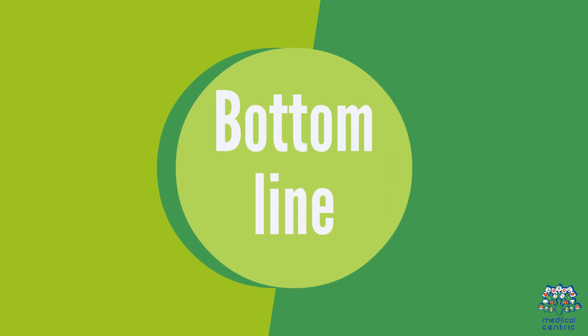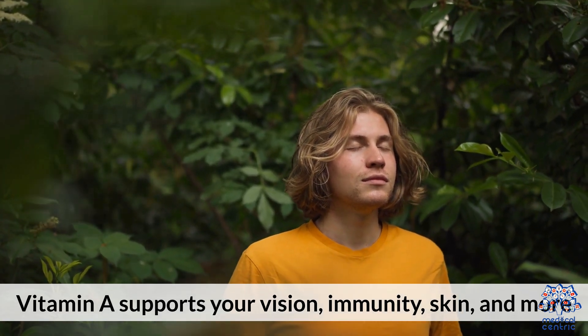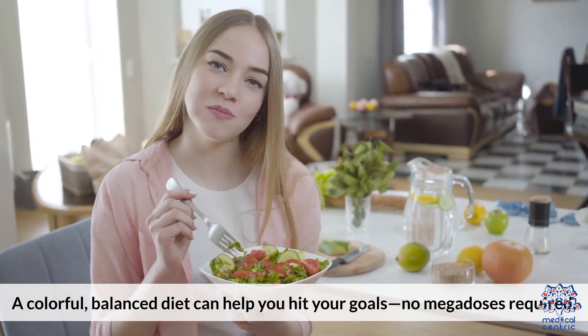Bottom line: Vitamin A supports your vision, immunity, skin, and more. A colorful, balanced diet can help you hit your goals. No mega-dose is required.